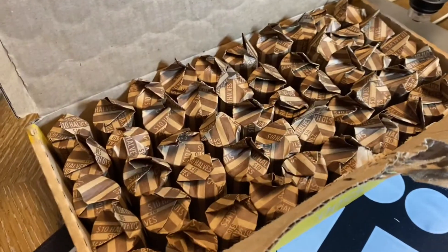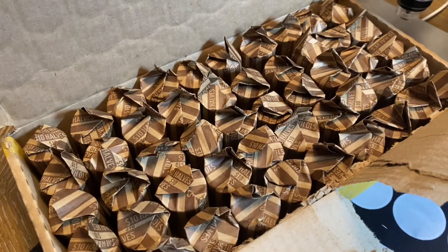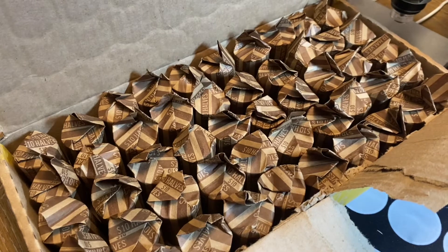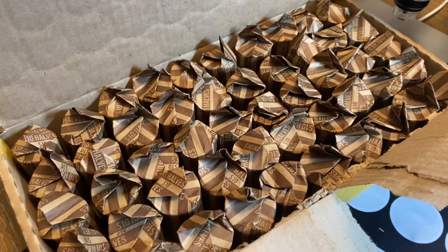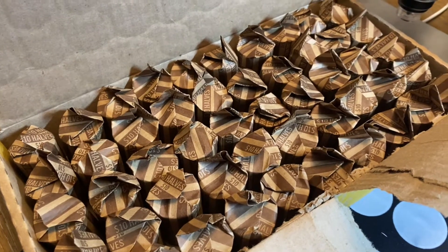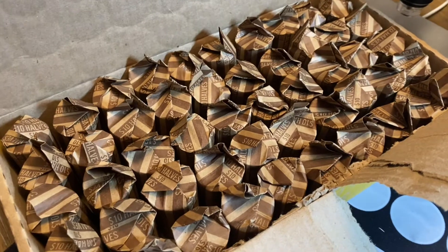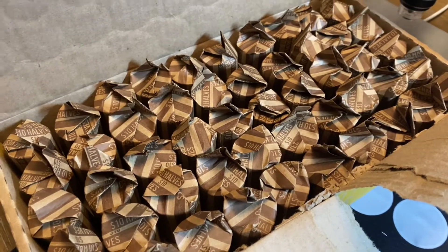Well, this box was a complete dud. Every roll hunted and absolutely no finds — not even a not-issued-for-circulation half dollar. They were minted between 2002 and 2020. Very disappointing box, but this happens from time to time. Only one thing to do is just get another box.